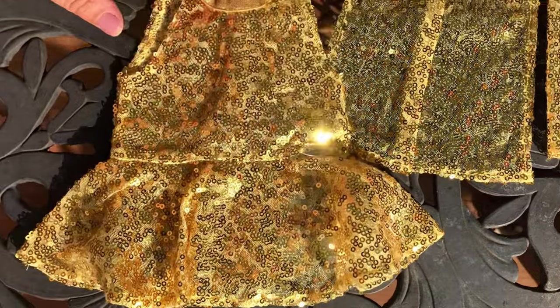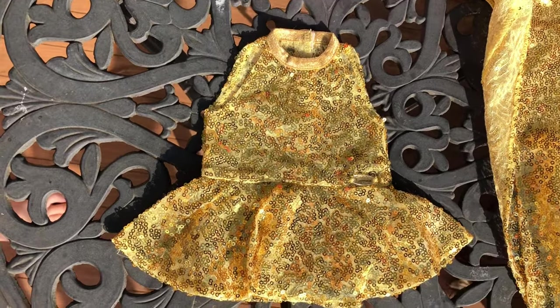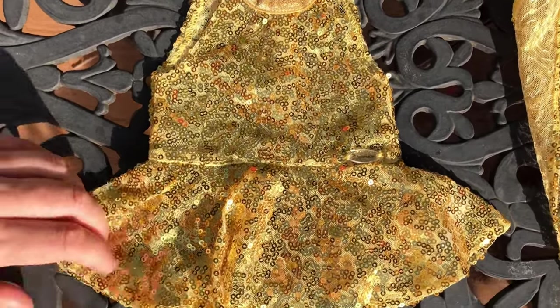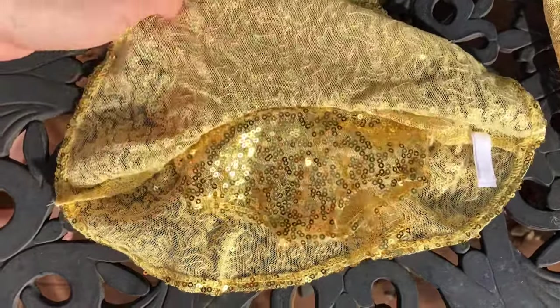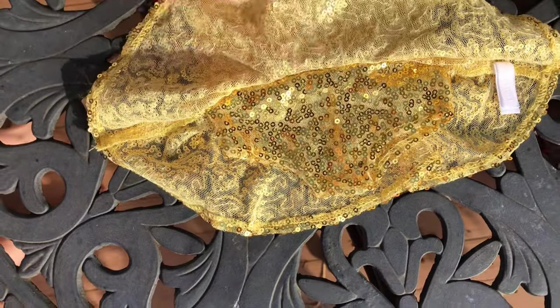This is the dress — it's pretty simple and made out of the same sequin fabric. The fabric is thin mesh with sequins sewn into it. There's no lining on the dress, but there are built-in underpants. It's a beautiful dress and I can see how this can be used for all kinds of performance acts.